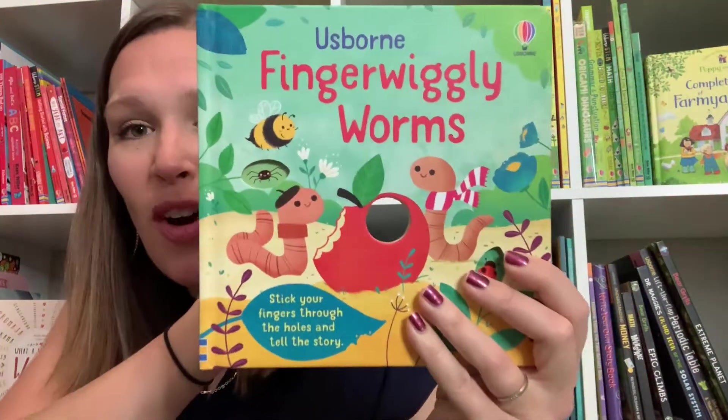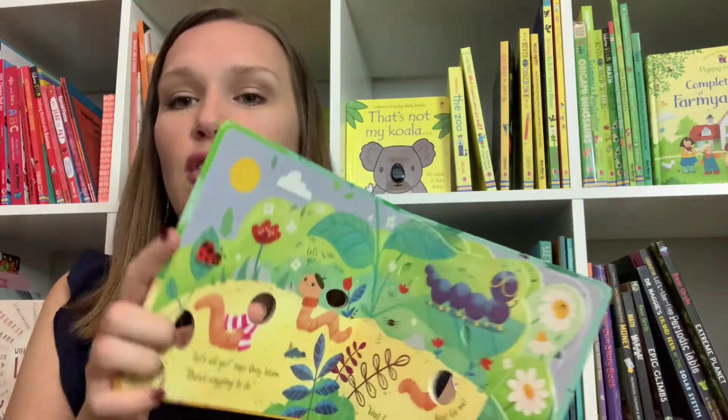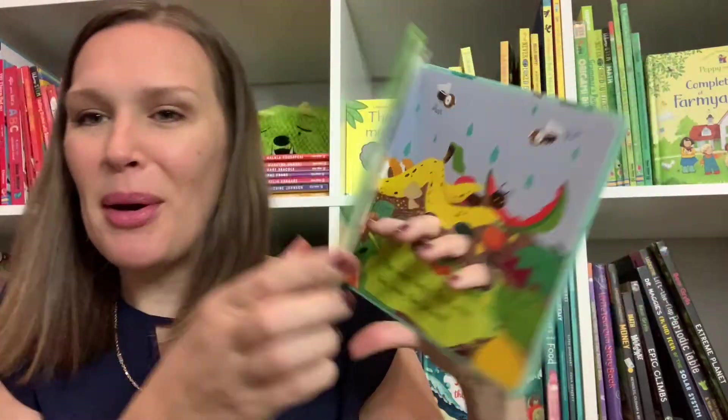We also have Finger Wiggly Worms, which is a brand new series you guys can enjoy with your little ones, putting your fingers through and following the worms on their way to meet all of their friends in the compost pile.